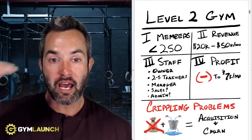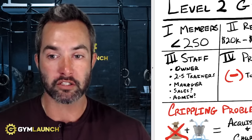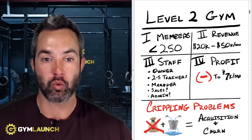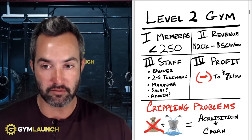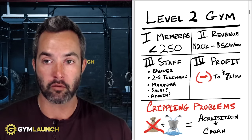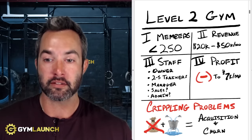The two reasons why gyms cap out at $50,000 and struggle to get past that is because they lack two things. They typically have an acquisition problem — they are unable to profitably acquire new customers at scale. You can grab a couple of people, but you're struggling to consistently bring in 15, 20, or 50 new clients every single month to offset the other problem, which is churn — this leaky bucket syndrome of clients leaving. Most gym owners don't believe they have a churn problem, but when you look at the actual numbers, you can't ignore it. There is a churn problem.